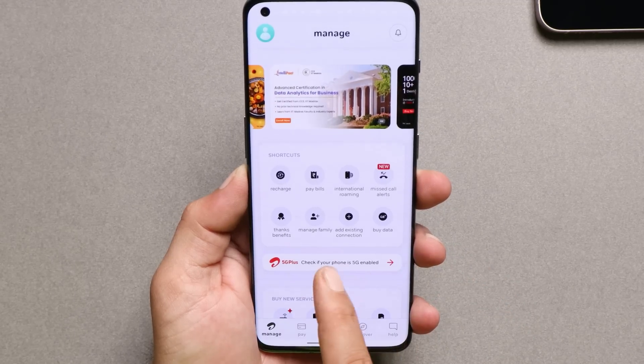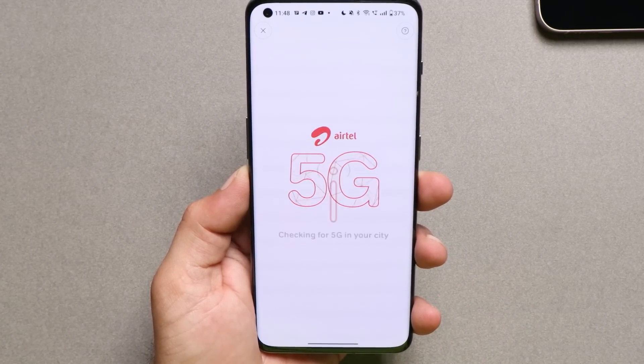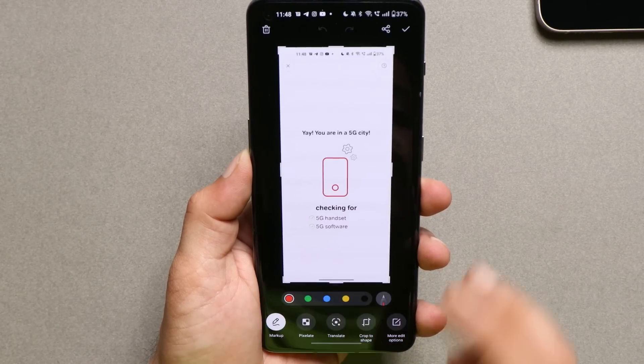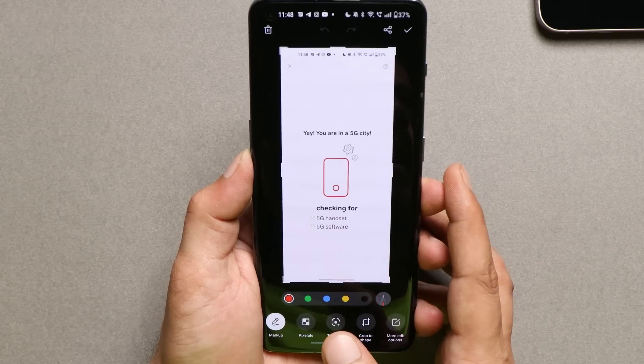Here we have the OnePlus 10 Pro. Let's check whether this device supports 5G or requires a software update. This phone also doesn't require any software update — we do have 5G support, and once 5G is available this will automatically connect to it.